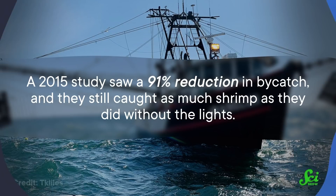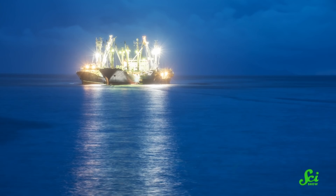It's clear that light signals can have a powerful effect on specific species of fish, but it's also not simple. When researchers changed the position of the lights on the shrimp nets, it actually increased the bycatch. Which means we need to be careful and learn about what kinds of lights affect what species, and in what ways, in order to use them effectively.